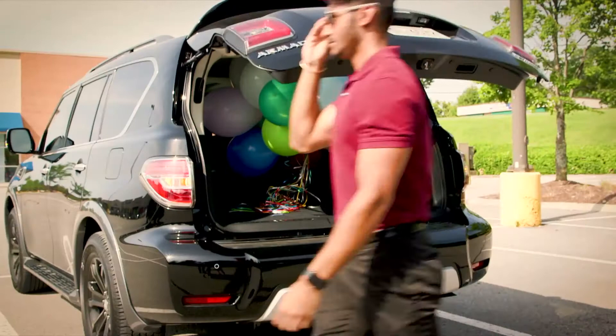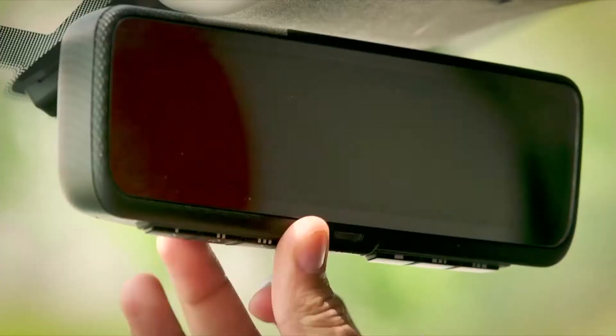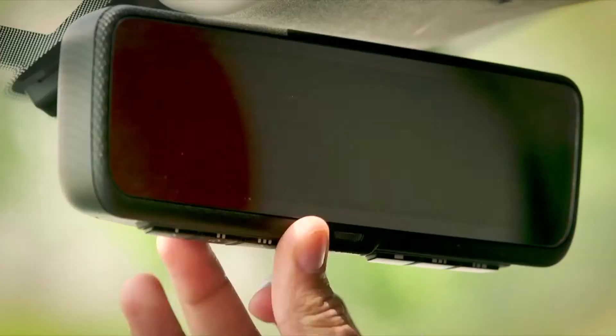No longer do you have to guess what's behind your car — it all comes into focus with the flick of a switch. All the driver has to do is turn on the rear-view camera on the bottom of the mirror, and the wide-angle camera is projected onto the mirror.